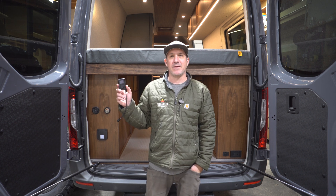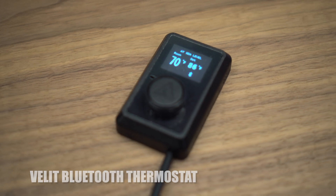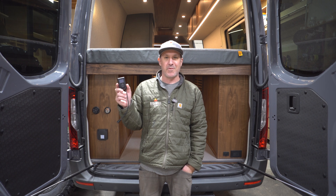Hey everyone, today I'm excited to give you a quick tour of our newest product, the Bluetooth thermostat for the Vellet air heater. This little gadget is packed with features that make using your air heater safer and more convenient than ever before.